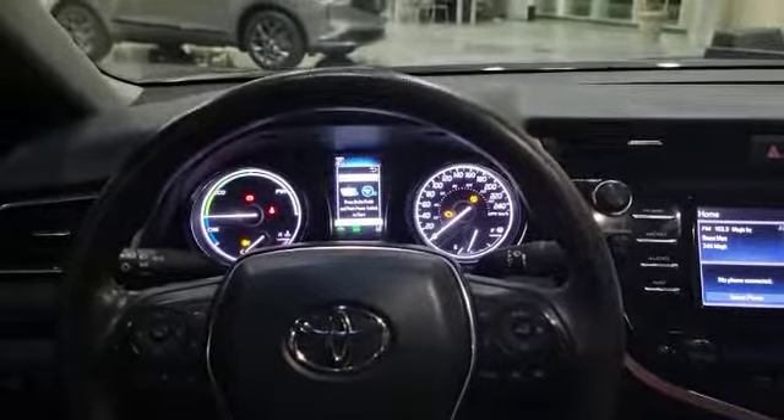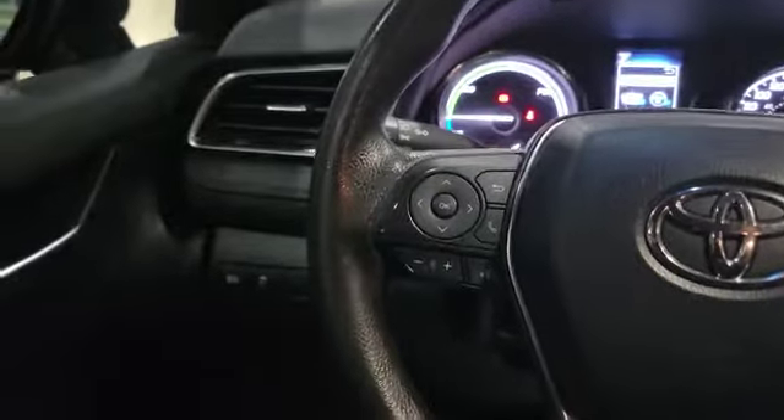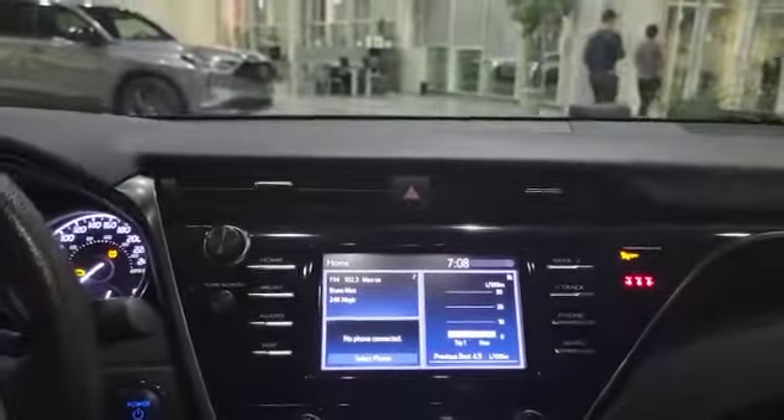Over here is how the infotainment system looks. The vehicle currently has about 78,000 kilometers. On the left you've got your dash controls, Bluetooth, and volume control. On the right-hand side you've got cruise control, radar cruise, and lane keep assist. The vehicle also comes with a backup camera.